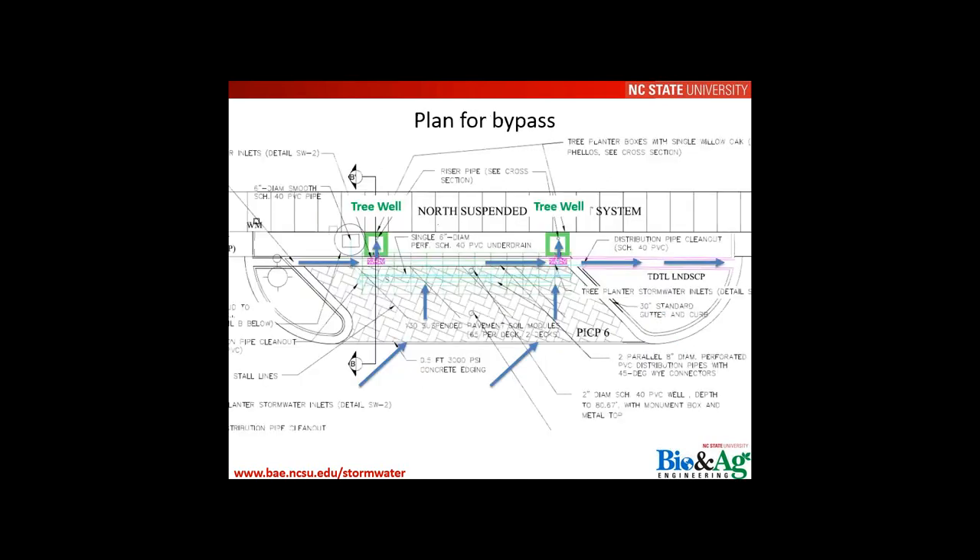It is important to plan for bypass. At Person Street, an additional flume allows the gutter line to continue to the next landscaped island. We don't want to create flooding issues in the right of way — this is a street surface with traffic. Preventing bypass and accounting for overflow is critical: runoff must be able to continue down the curb line during intense storms so that nuisance flooding or safety hazards for pedestrians and vehicles are avoided.